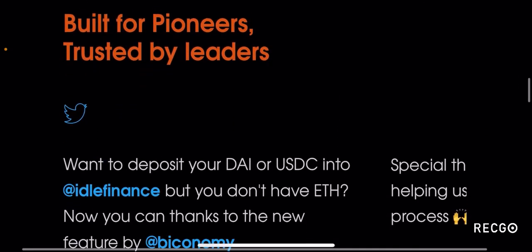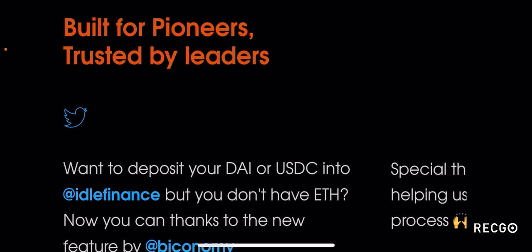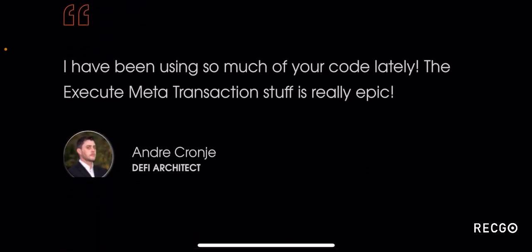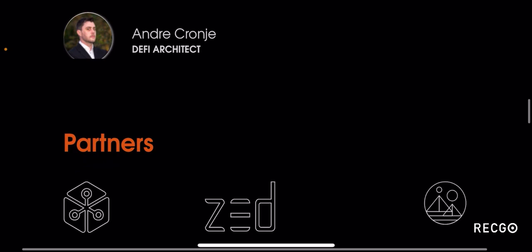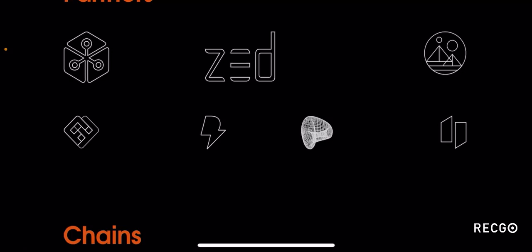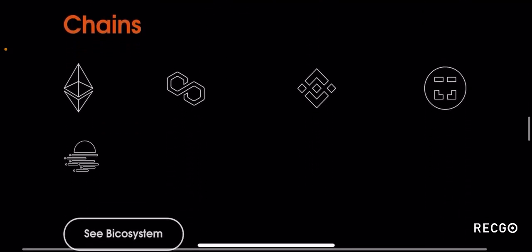The website describes software built for pioneers and trusted by leaders. You can see people talking about Biconomy — even Andre Cronje, who is the mastermind behind Yearn Finance and KP3R, has commented on Biconomy himself. Some of their notable partners include Decentraland, Curve Finance and several other notable projects. They are running on the Ethereum blockchain, Polygon network, Binance Smart Chain, Xtai chain, as well as Moonbeam.